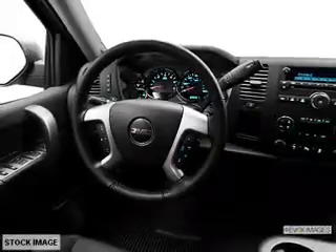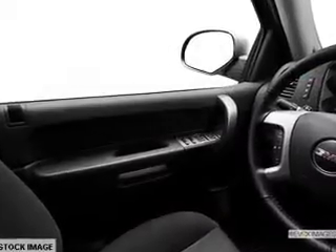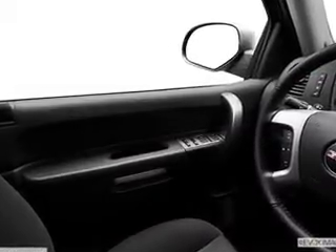Keyless entry, cruise control, an AM-FM stereo, a satellite radio, power steering, air conditioning. Call today to schedule a test drive.